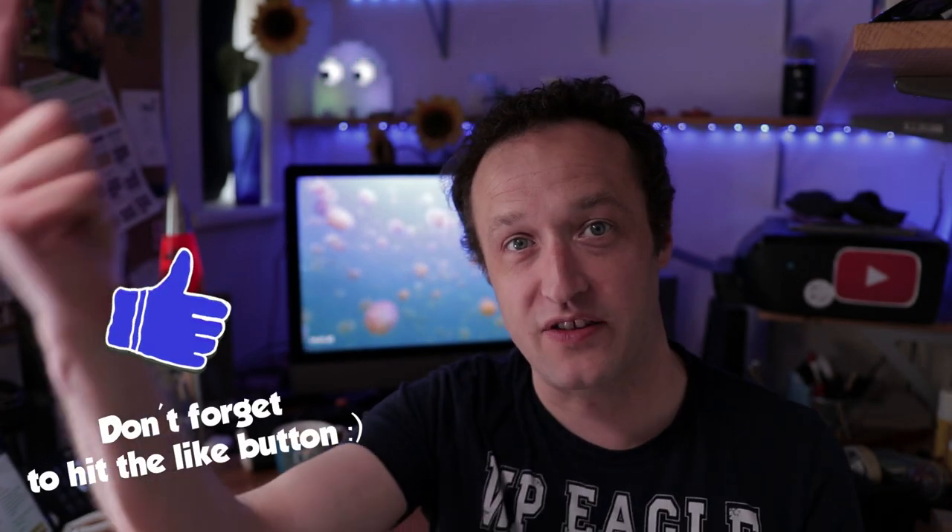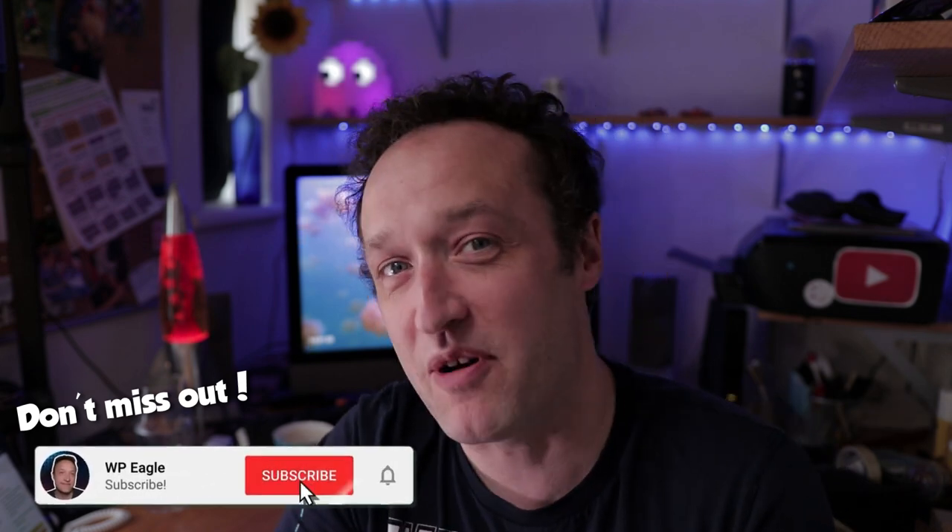Let me know how your sites are going in the comments — I do read all the comments that I get and I'll try to reply to as many as I can. If you've got any questions, post them there as well. Until next time, good luck with your sites. If you like this video, why not click the like button? That really does help me out. And if you're not subscribed, make sure you get yourself subscribed so you won't miss out on any future videos. Until next time, good luck with your sites — bye for now.